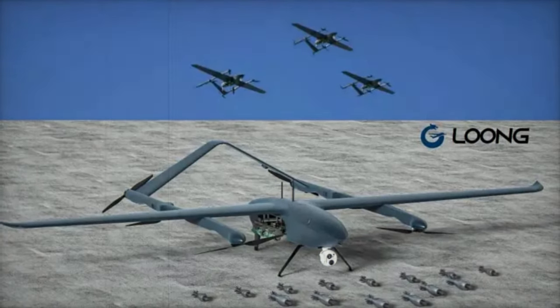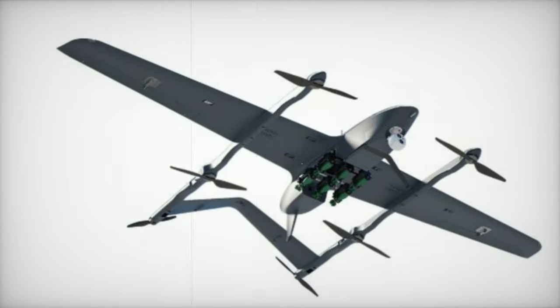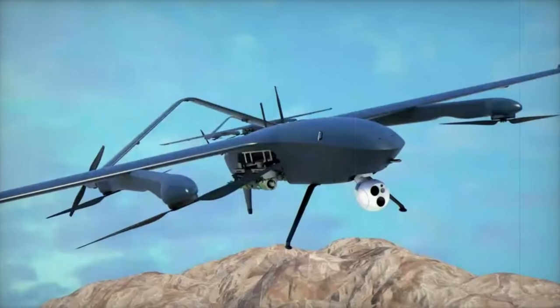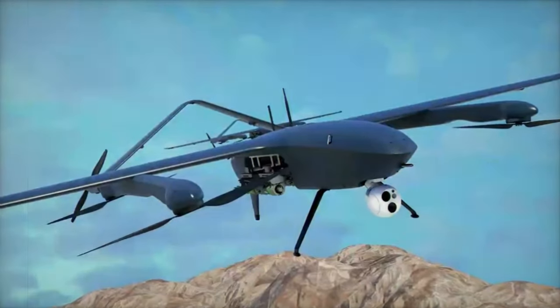The drone measures 2,580 mm in length with a wingspan of 4,800 mm, and an empty weight of 20 kg, reaching a maximum takeoff weight of 55 kg.